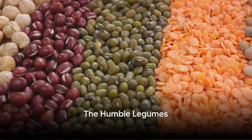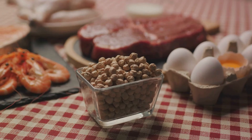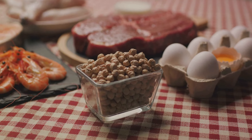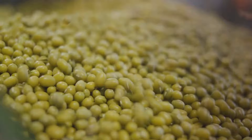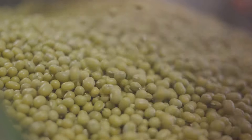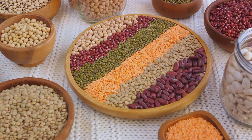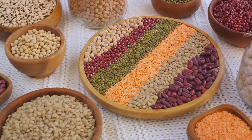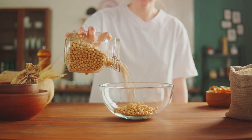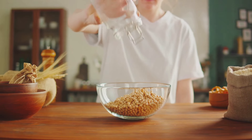Next, we have legumes, a versatile and nutritious food group. Legumes are plants with seed pods that split into two halves — beans, lentils, and peas all fall under this category. High in fiber, legumes are a heart-healthy choice. The soluble fiber present in these foods forms a gel-like substance in your digestive tract, which binds to the cholesterol and prevents it from being absorbed into your body. This means that the more legumes you eat, the more cholesterol you can block. Legumes are also packed with protein, making them an excellent choice for plant-based diets. They are low in fat, high in minerals, and provide a slow-burning complex carbohydrate source, ensuring a steady energy supply. So why not add some chickpeas to your salad, lentils to your soup, or make a hearty bean casserole?